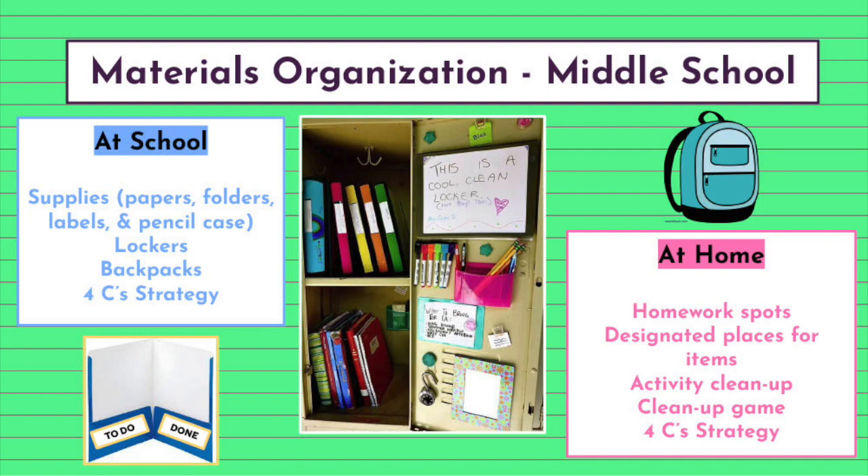Materials organization at the middle school level looks like this. At school, students are provided explicit instruction during homeroom to organize their supplies, lockers, and backpacks while incorporating the four C's of organization strategy. For supplies, students are shown organizational systems to keep track of their materials. Under the supplies umbrella falls paper organization — students choose among one of three systems: an accordion folder, individual color-coordinated folders and matching notebooks for each class, or a big binder with dividers for each class.